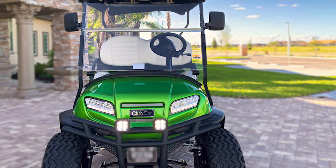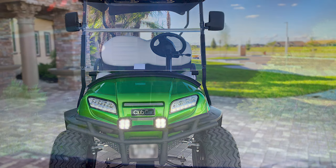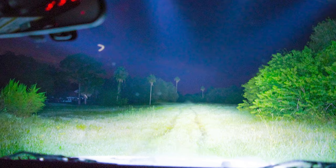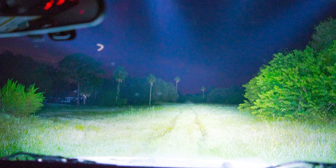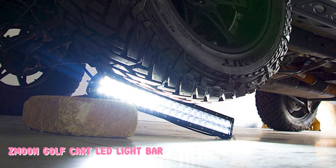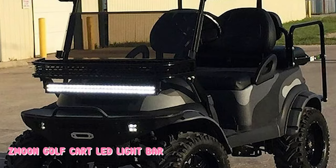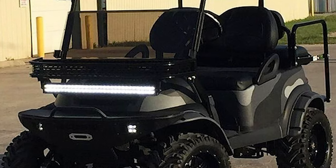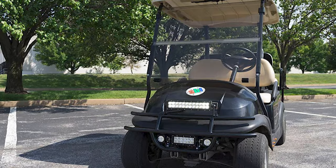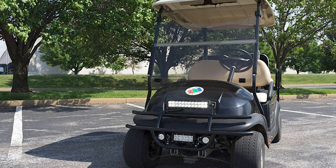When installed, the light bar promises to achieve 170-degree flood lighting, which will help you see and be seen while you're driving your cart at night. While Z-Moon's light has many similar characteristics to the first light bar introduced, this one has achieved higher ratings on Amazon. Ideal for increasing overall visibility thanks to the 170-degree scope of the light, it's the perfect safety light for any golf cart or utility vehicle.